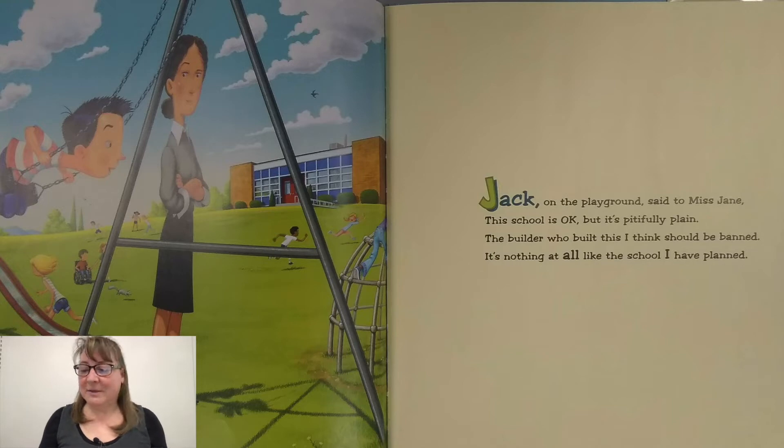Jack on the playground said to Miss Jane, this school is okay, but it's pitifully plain. The builder who built it I think should be banned. It's nothing at all like the school I have planned.